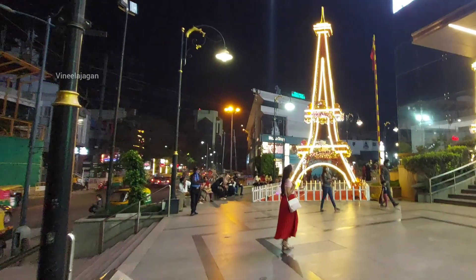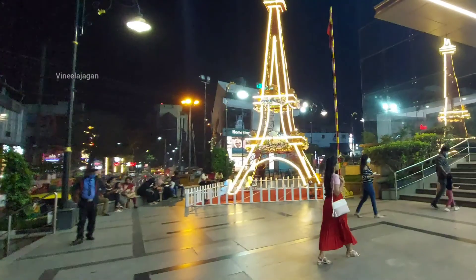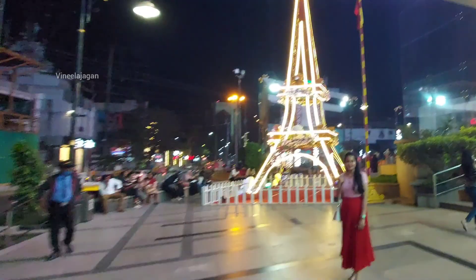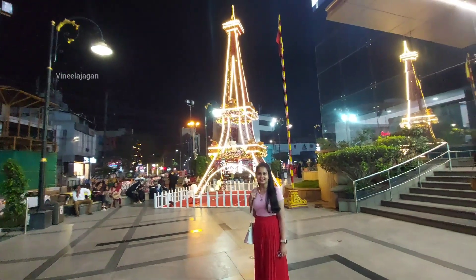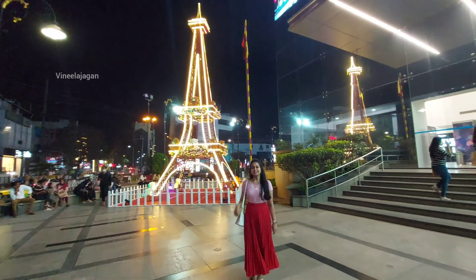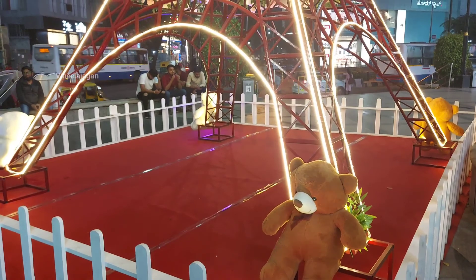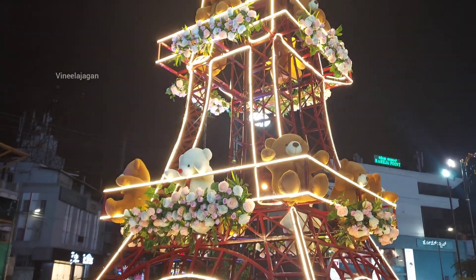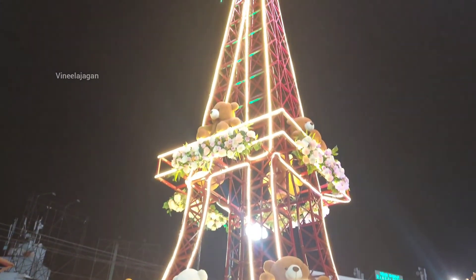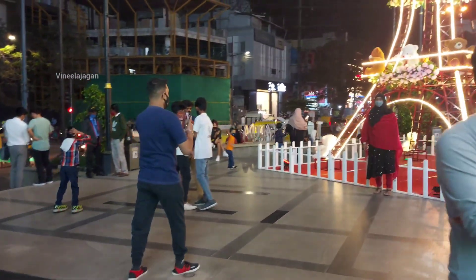We spend a lot of time at the mall and see a beautiful Eiffel Tower display. There are also flowers, teddy bears, and Valentine's Day-related cute things near the Eiffel Tower. You can take pictures and videos here. The malls are decorated with Valentine's Day themes.